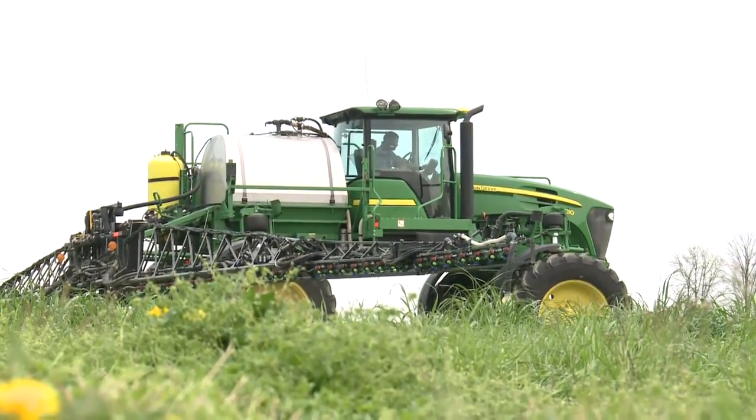Over a period of 12 years, now we're 100 percent no-till. I would not have it any other way.